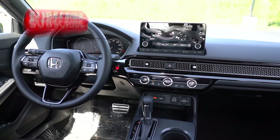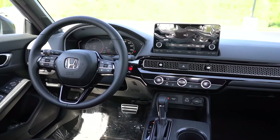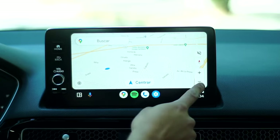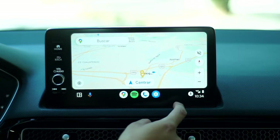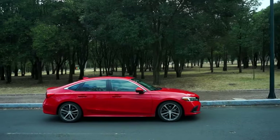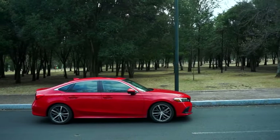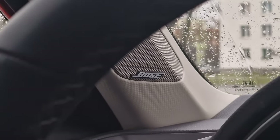The infotainment system has been updated, but a 12.3-inch screen feels like the natural upgrade for the 2025 model year — and no, it wouldn't appear too big in a compact car. Sport and Touring trims look more appealing with their snazzy 18-inch wheels. The cabin is quite quiet, so you won't be rattled by every bump in the road.